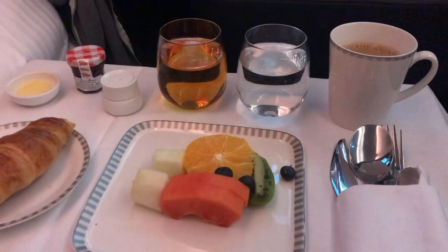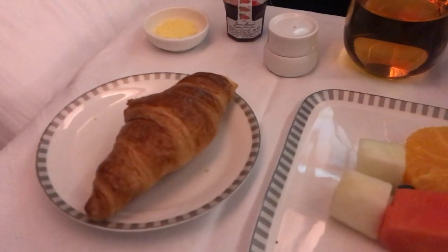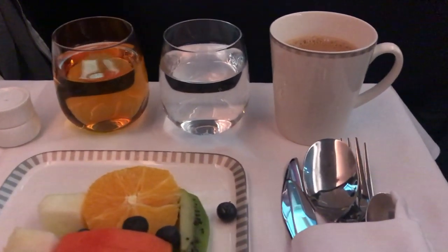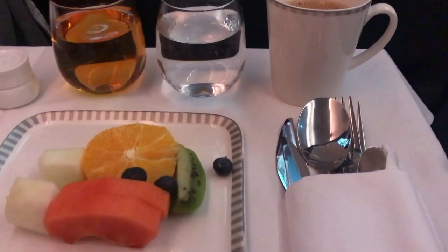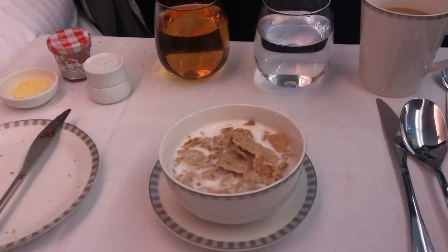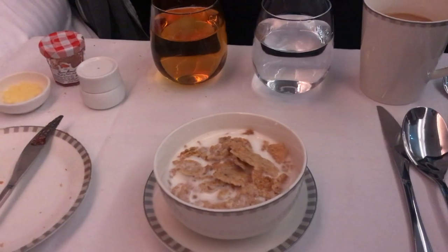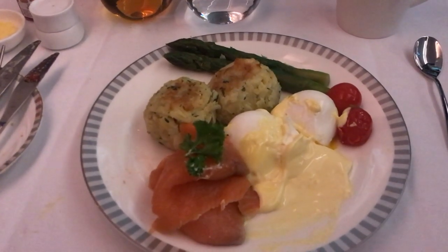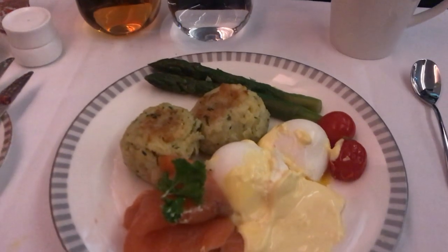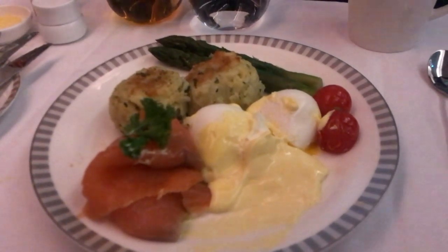The next morning I woke up and it was time for breakfast. I booked the main course through Book the Cook, and the breakfast was very substantial with a variety of different things to choose from before the meal, including fruit and a bread service. There was also cereal — I went for Special K. My Book the Cook meal was poached eggs benedict with some potato and asparagus. The eggs were absolutely perfect, which is really hard to do on an aircraft. Full thumbs up to the Singapore Airlines breakfast.